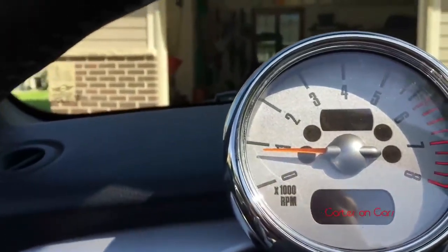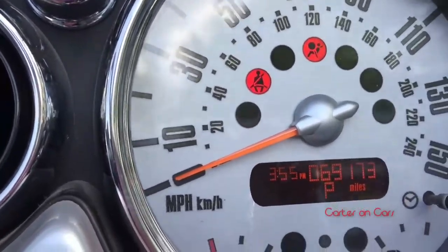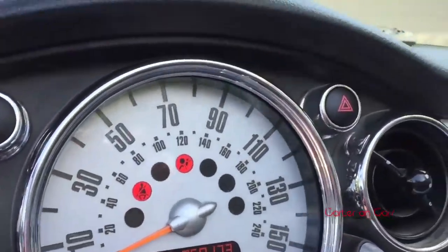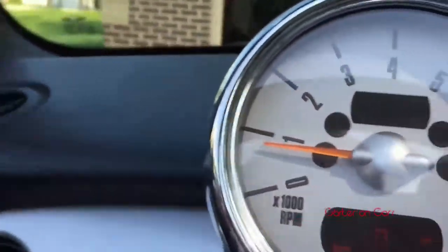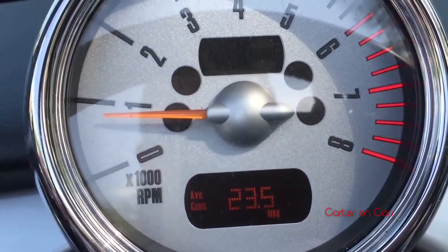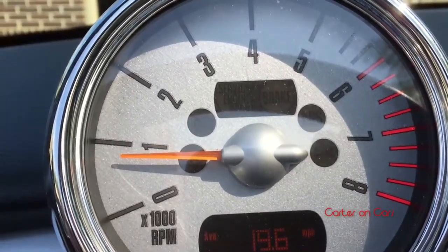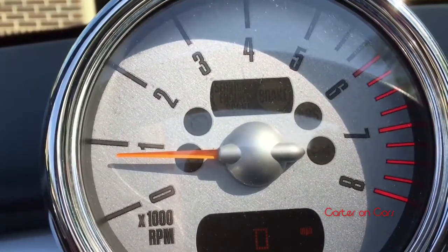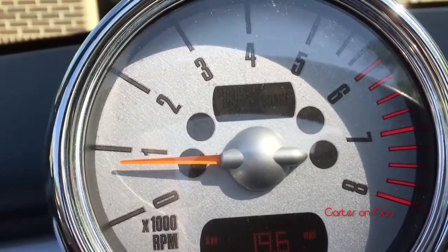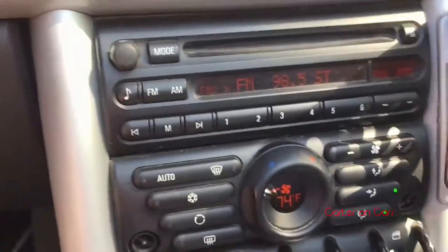MPG — we get pretty good fuel economy. This car only has 70,000 miles — 69,173, just in case you were wondering. We're averaging 23.5 miles per gallon, and our current range is 86 miles, so we're going to have to fill it soon.